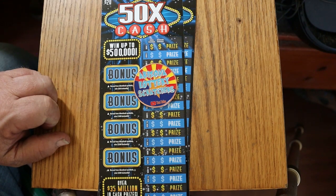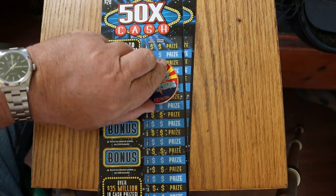I've got tickets 11 and 12. The book number is 976-919, and the odds are 1 in 3.05. We're going to get started right now.